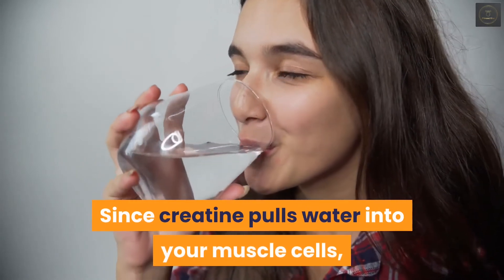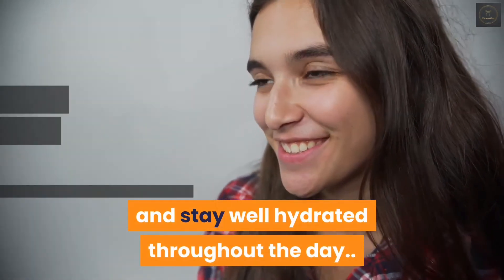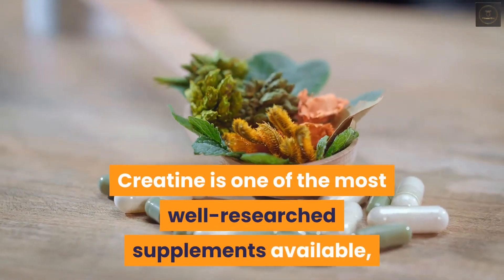Since creatine pulls water into your muscle cells, it is advisable to take it with a glass of water and stay well hydrated throughout the day.